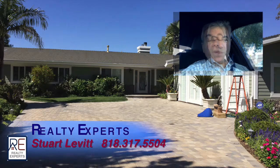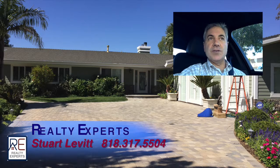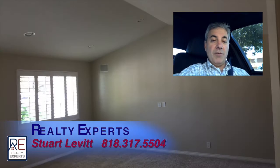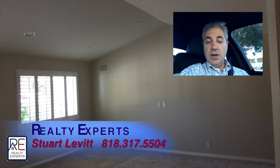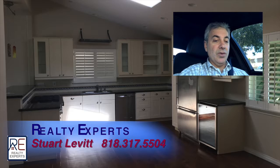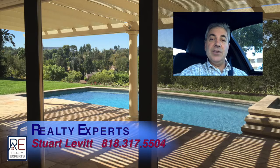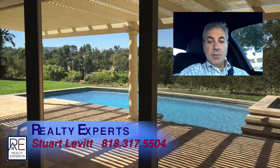Interesting home — they converted the garage into a very large space. You can enter from the outside or from the inside. It's carpeted. The kitchen was beautiful, done well. There's a nice pool that overlooks into the back of Woodland Hills and into Hidden Hills.